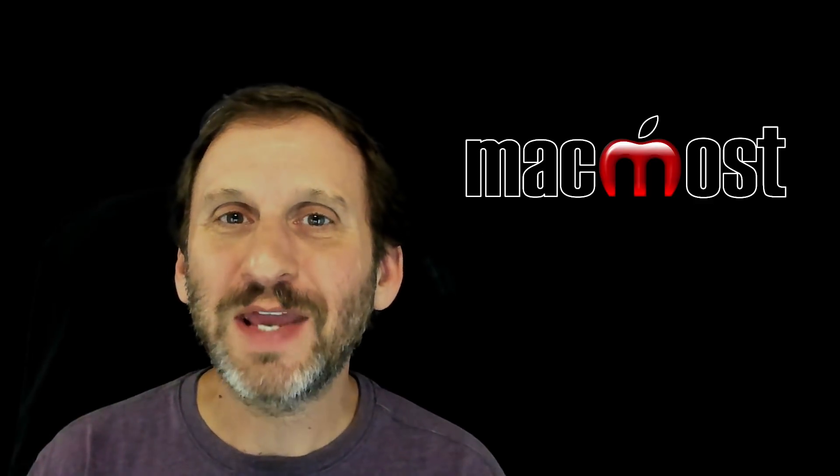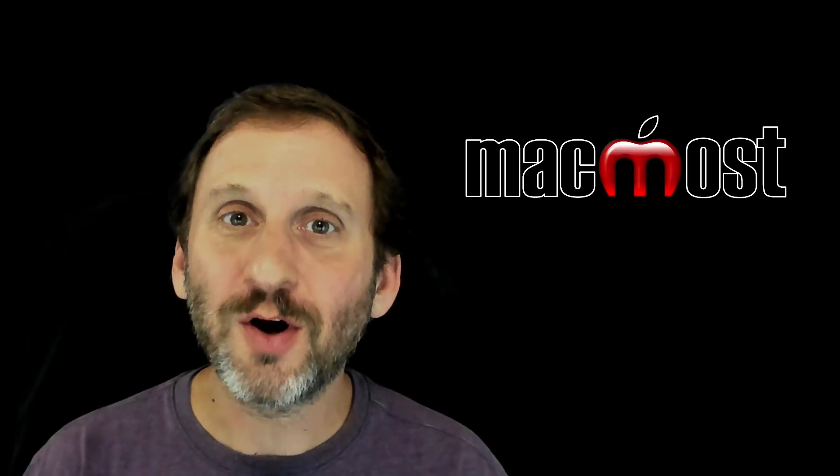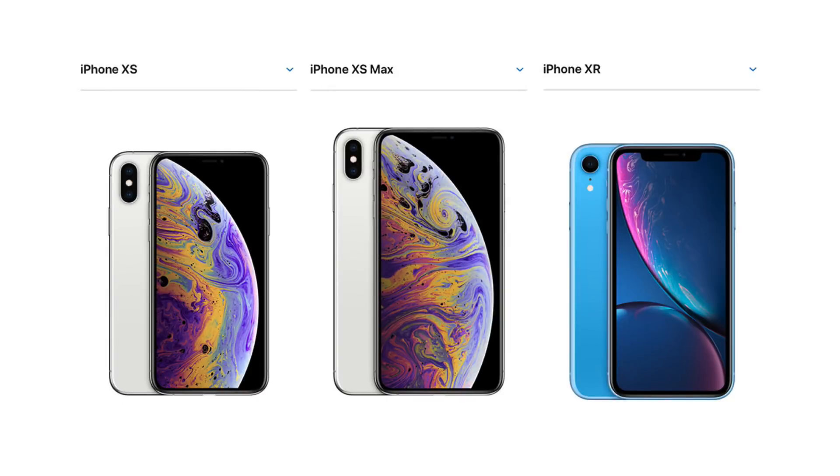They all are based on the iPhone X that came out last year. So the new models are called the iPhone XS, the iPhone XS Max, and the iPhone XR. Notice you say X, not ten, as a lot of people sometimes do.